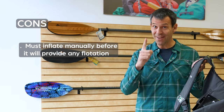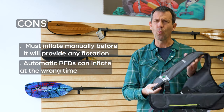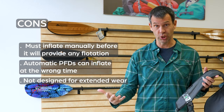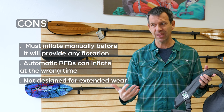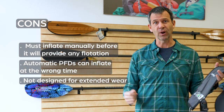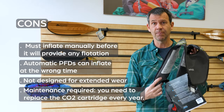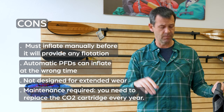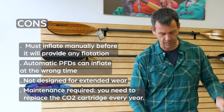If it does have auto-inflate, it can inflate at the wrong time. The way these things inflate, they're not designed to be user-friendly — they're designed to float you when inflated, not to be easy to swim in or paddle in. You'll have this big airbag in front of you. They are great for safety and a good choice in many situations, but there are real limitations to inflatable life jackets.